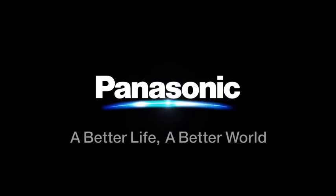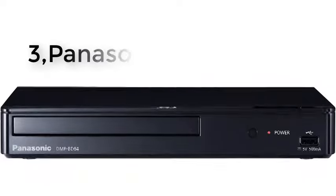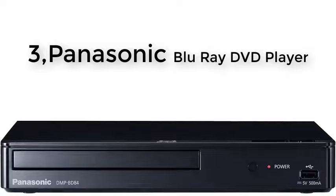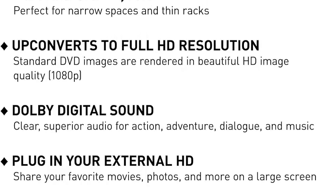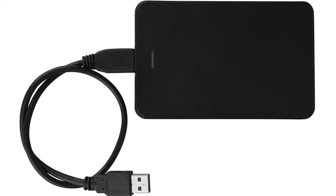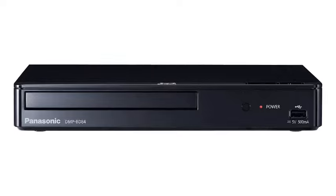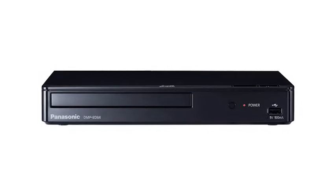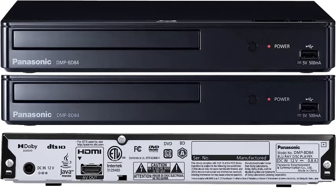Number three: Panasonic Blu-ray DVD player with full HD picture quality and high-res Dolby Digital sound, DM-PBD84PK in black. Experience cinematic entertainment like never before. Enjoy stunning full HD picture quality paired with immersive high-res Dolby Digital sound, bringing your favorite movies to life. This player offers seamless playback of your DVD collection and provides easy access to online streaming services. Elevate your home entertainment setup with Panasonic's reliable performance and exceptional audio-visual experience.